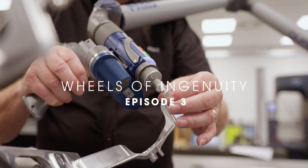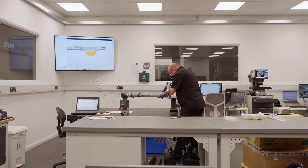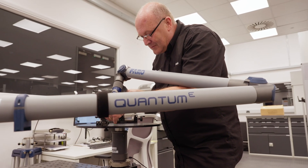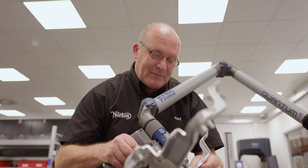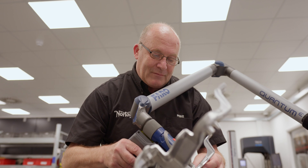I wanted to join the quality team to make a difference. I could see things that needed to be corrected, and I thought if I can highlight these, it's going to make a great difference to the company, make me a better person — and it's a role I do enjoy.